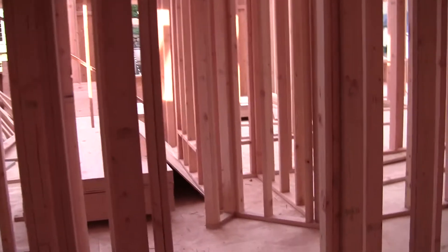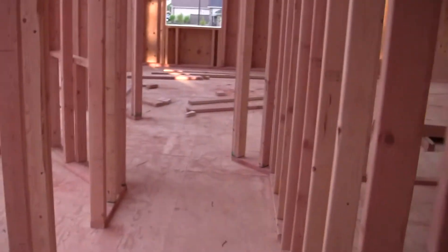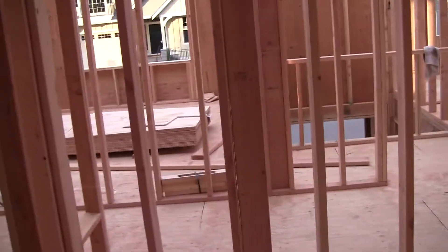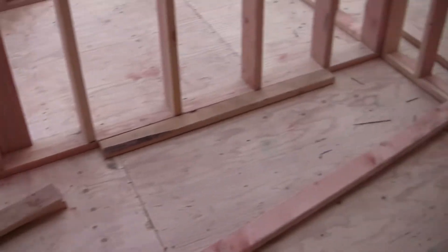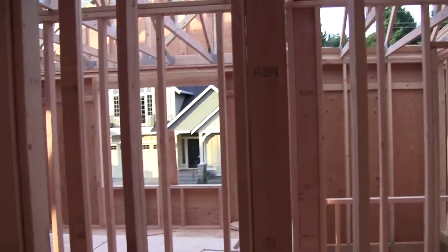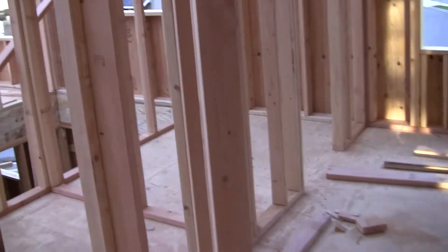Keep on going down the hallway, swing a left, and this is the laundry room. It is a really cool laundry room — it's ginormous and it has a big old sink to wash your delicates in. We would get a free washer and dryer, but we already have a really cool one so we rejected it and we're just getting the credit for that.